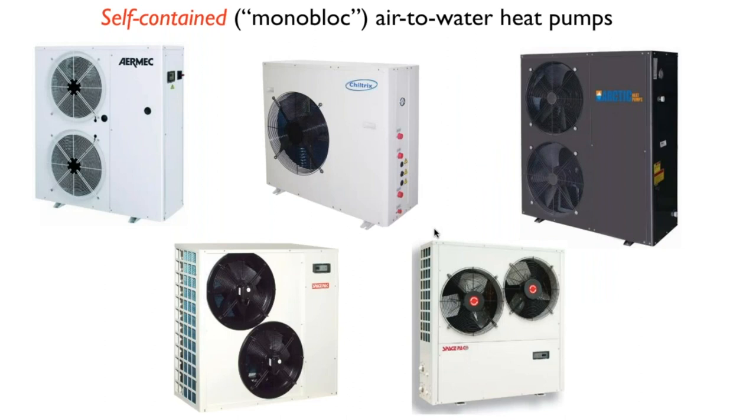Here are some examples of monoblock style heat pumps available in North America. Basically it's a cabinet that sits outside — I like to see them elevated above the ground at least a foot, especially in deep snow areas where you don't want snow covering the fans. All five examples show fans that pull air through the outdoor coil, with the compressor and other refrigeration components typically on the side or lower part of the cabinet. Piping and electrical interfaces are on the side or back.